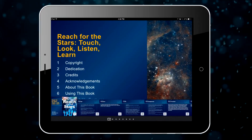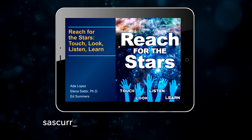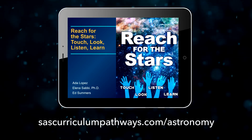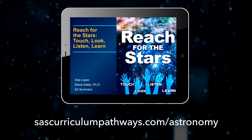Reach for the Stars: Touch, Look, Listen, Learn is available as a free download from the Apple iBook store. For a link to the iBook, the teacher guide, and other resources, visit sascurriculumpathways.com/astronomy.